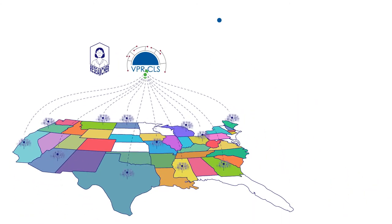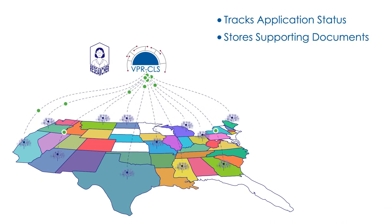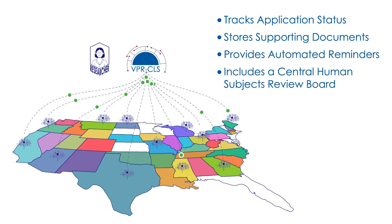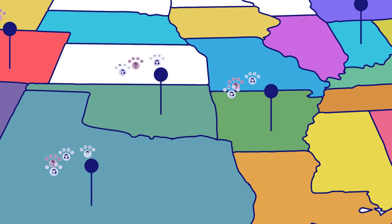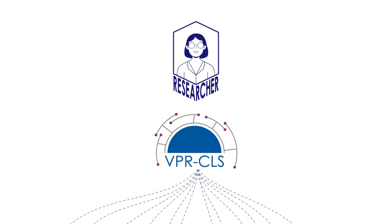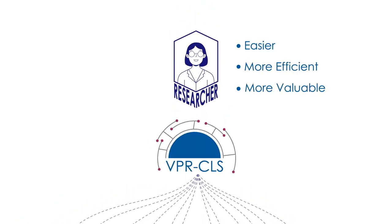The VPR-CLS tracks the application status across registries, stores supporting documents, provides automated reminders, and includes a central human subjects review board. For research studies linking with multiple U.S. cancer registries, the VPR-CLS makes the application, linkage, and review process easier, more efficient, and more valuable for all stakeholders.